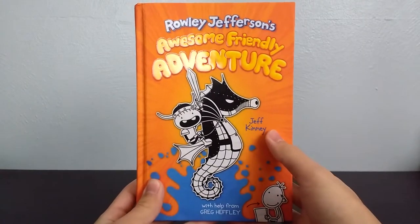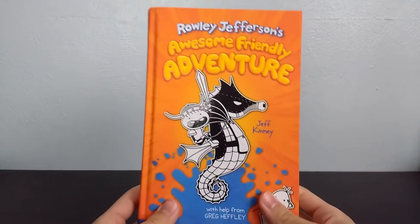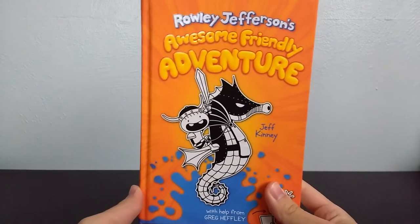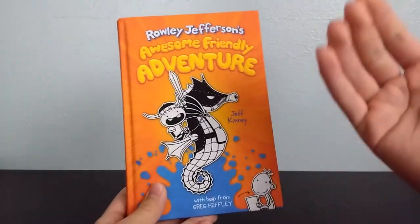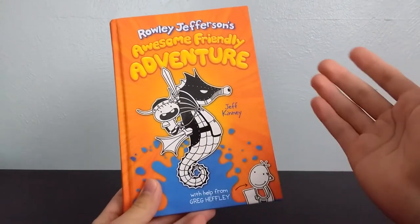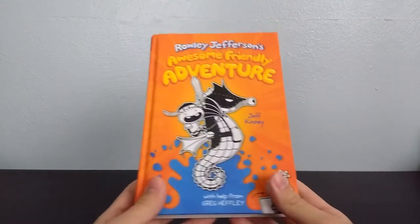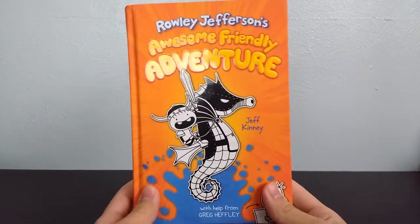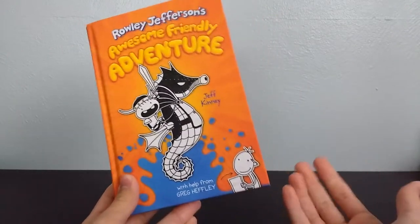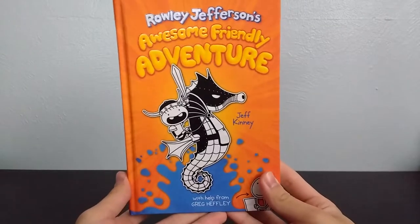This book is written by Jeff Kinney. The interesting thing about this book is that we were actually supposed to get this book back on April 7th of 2020, but of course, because of recent events, this book actually got delayed to August 4th, 2020. So we had to wait an extra four months for this book to be released.